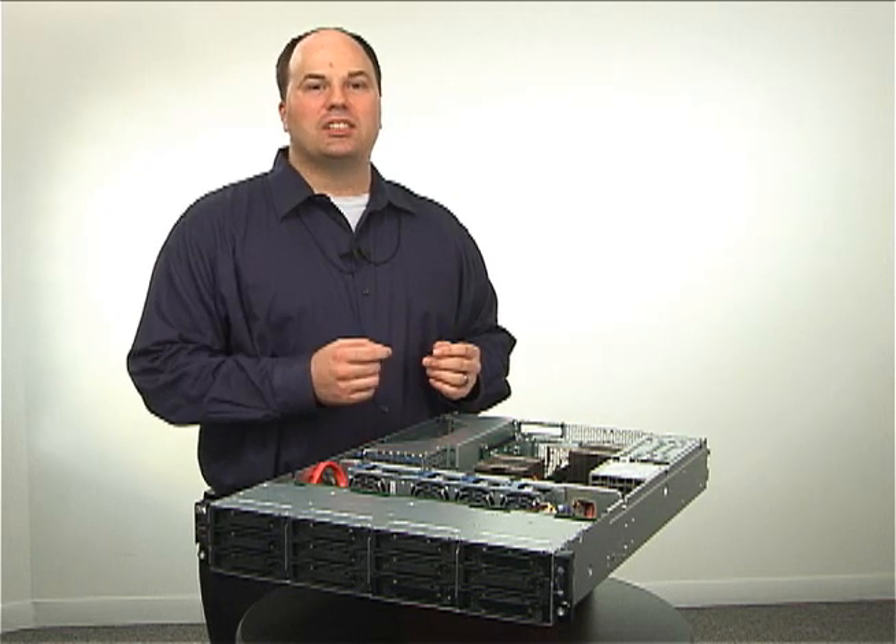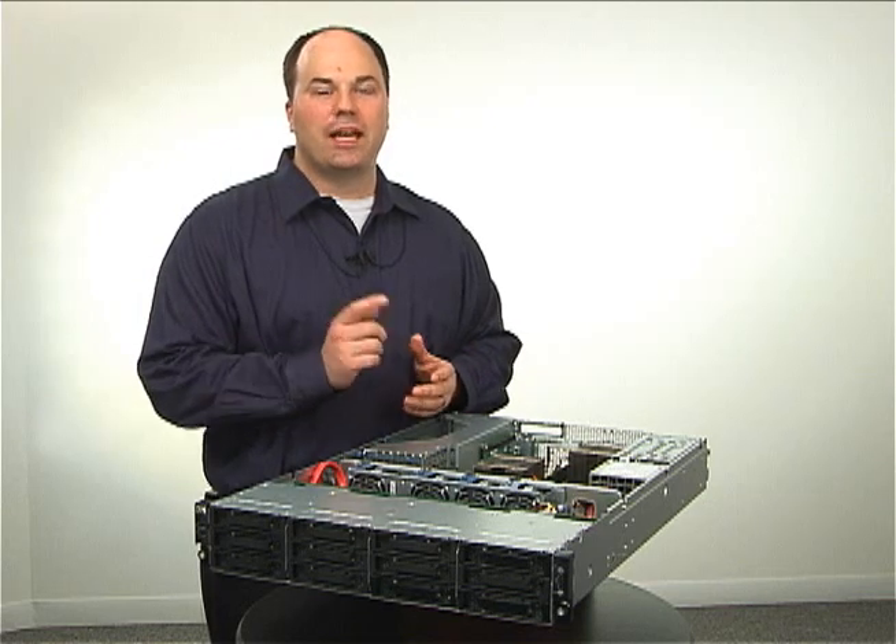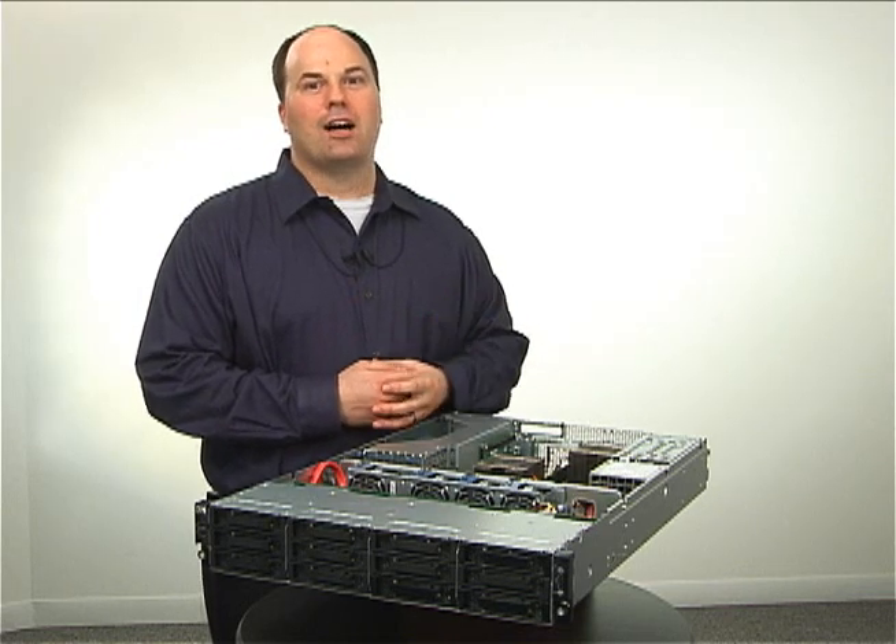So, as you can see, there is a lot of excitement around the HP ProLiant DL180 G6, and if you'd like more information, please check us out at hp.com.